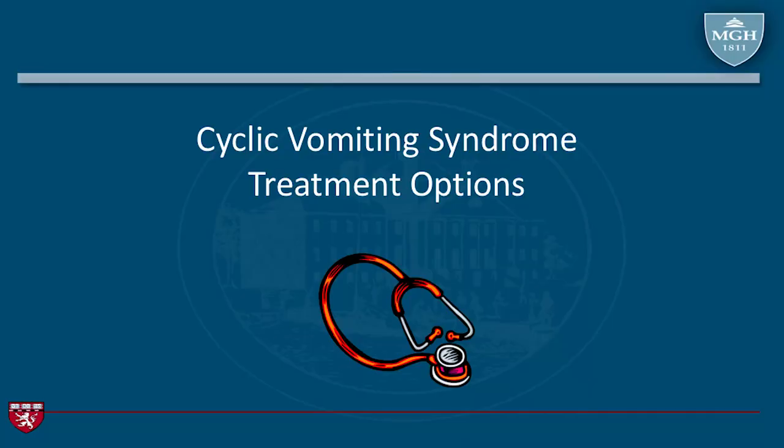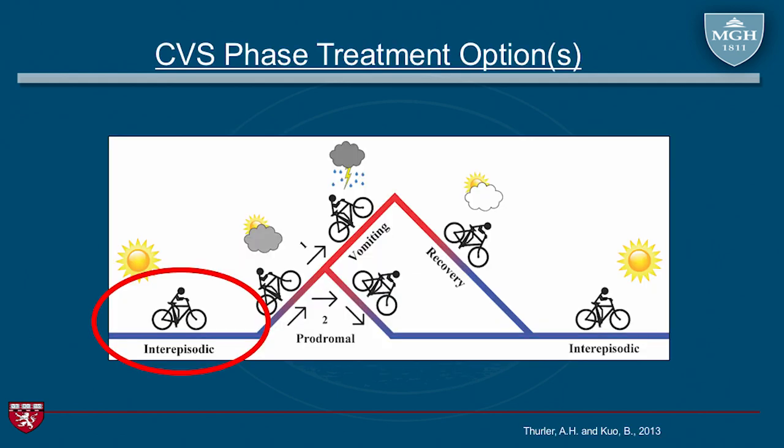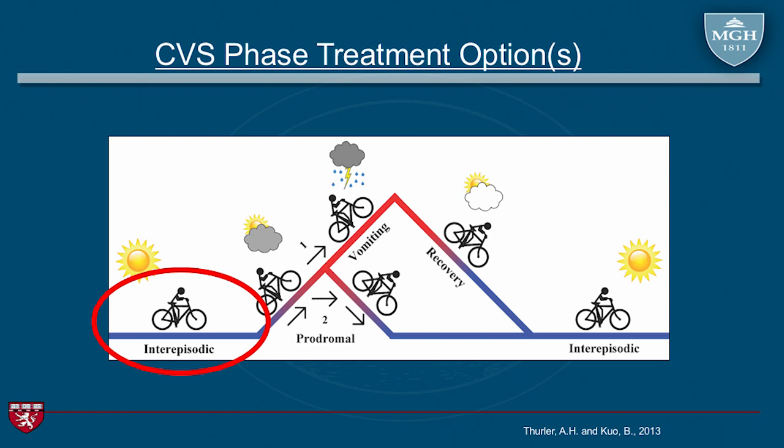What are the treatment options? This diagram shows the different phases of cyclic vomiting syndrome. Our little bicyclist here is going through the phases — things can go really up or get really bad quickly, but hopefully we can intervene in the middle to make things better for patients. I'll talk about the outpatient considerations and Stephanie will talk more closely about the inpatient side, so you can see the seamless approach to patient care.